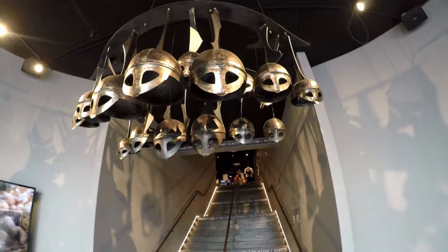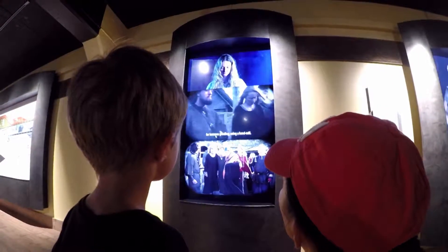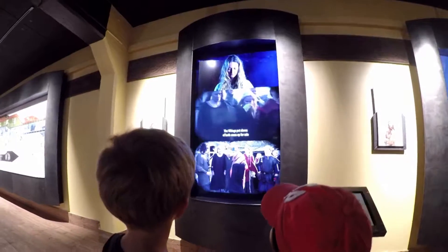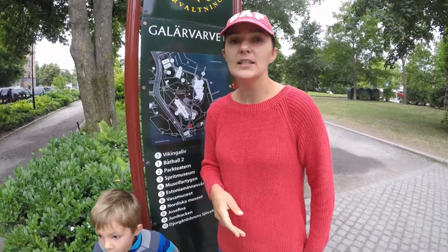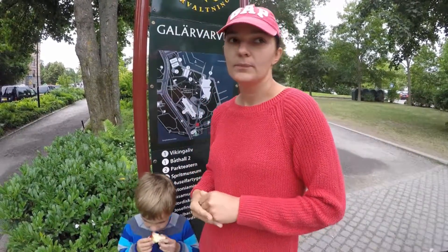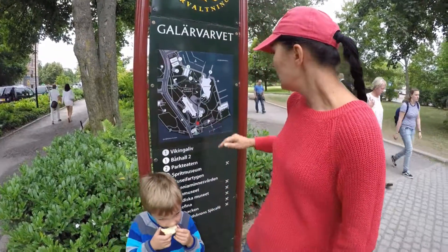Также здесь есть музей викингов, в котором мы были сегодня. И есть музей Museum of Spirits. Также есть парк аттракционов — мы туда не доходили ни разу. Он небольшой, аттракционы там, мне кажется, больше для взрослых, не для детей. Но мы имеем в планах что-нибудь посетить. Так что здесь есть такие вещи, которые стоит посмотреть точно.